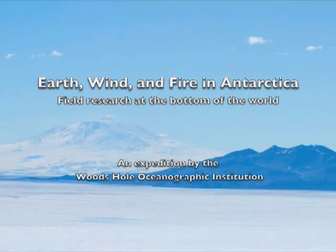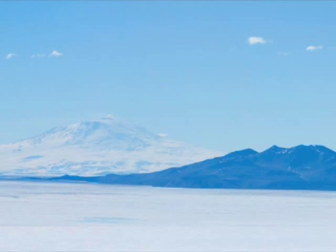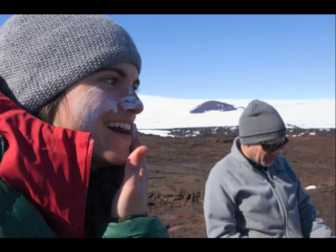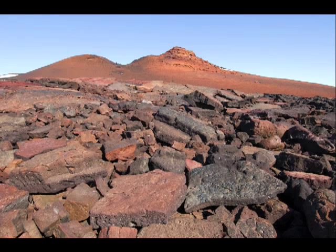I went there in December 2007 with three geologists: WHOI assistant scientist Adam Sewell, grad student Andrea Burke, and senior scientist Mark Kurz. We went to an extinct volcano called Mount Mourning on the Antarctic mainland, about 800 miles from the South Pole.